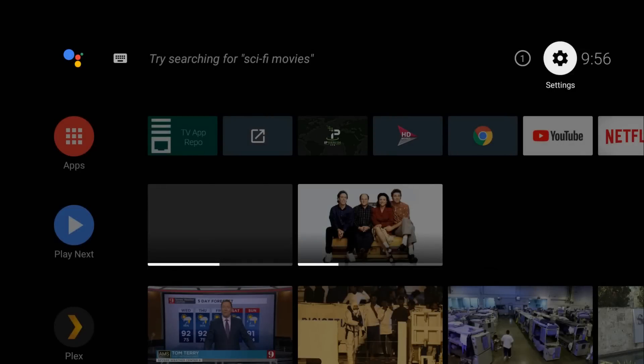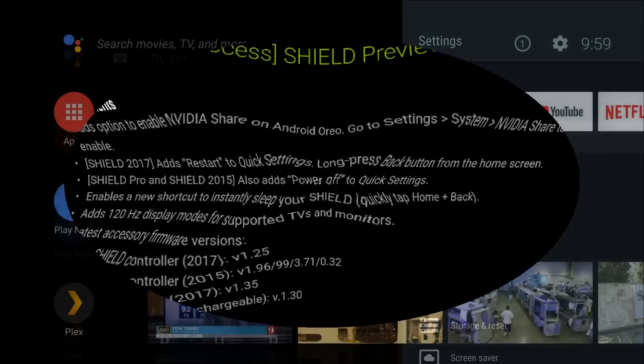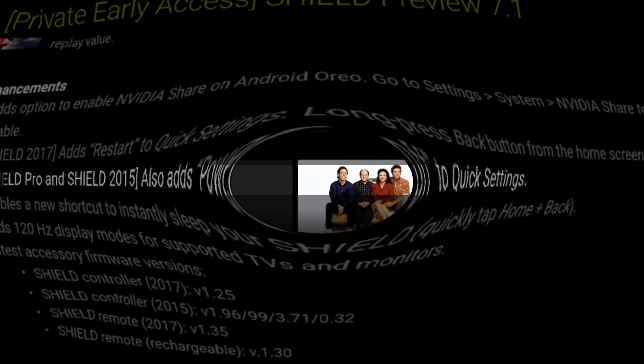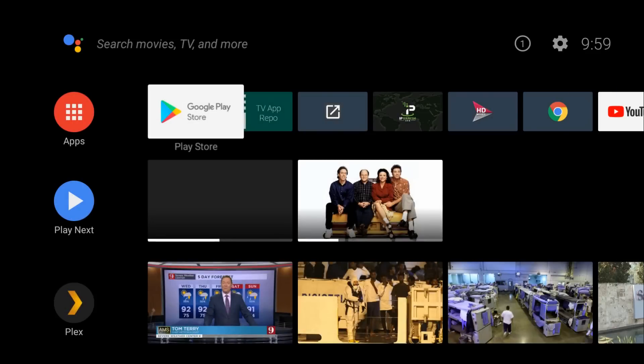That was one big thing for the update — Nvidia Share allows you to do so much, and I know you guys were missing that feature. The other thing is it adds restart as a quick option. Long press the back button and there it is — the restart option. There's also a sleep now option. Note that the power off option is only available for the Shield Pro and the 2015 Shield, so on my newer Shield I only have restart and sleep now. And it also enables a shortcut to instantly sleep your Shield — quick tap home and back button.